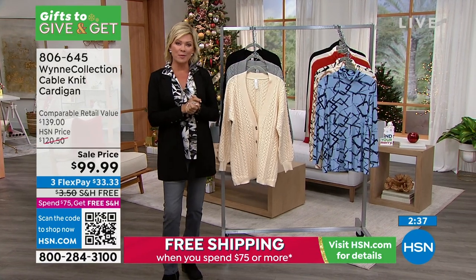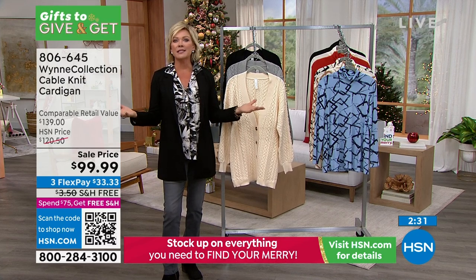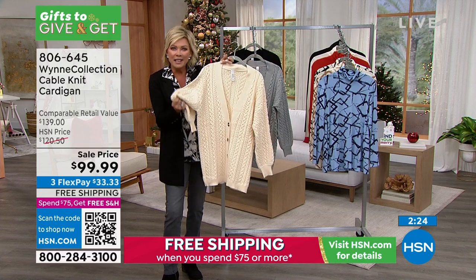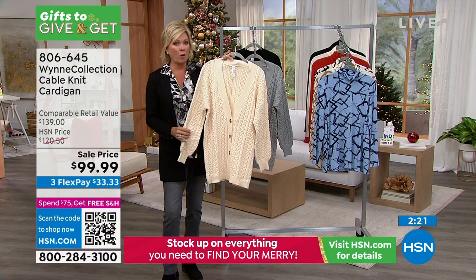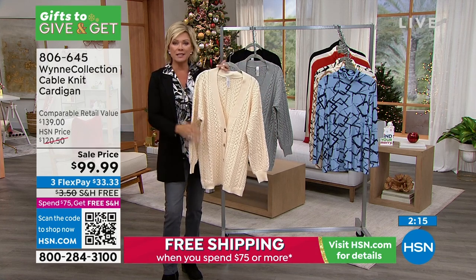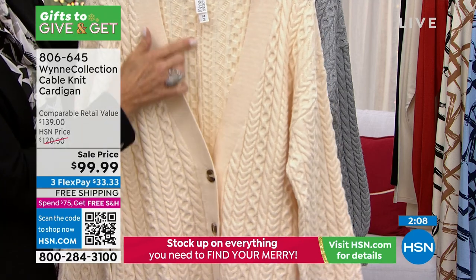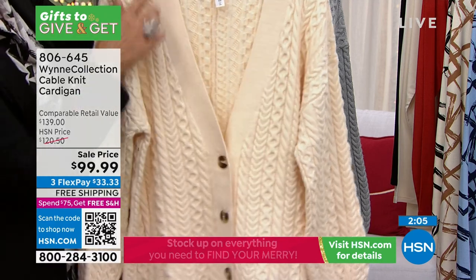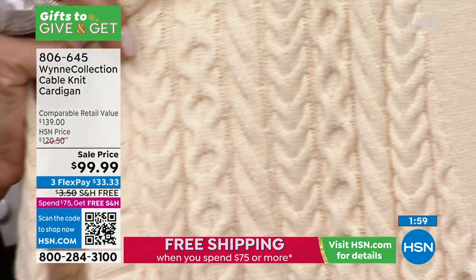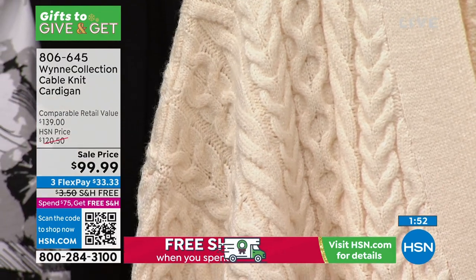For those of you new to HSN, Marla Wynn is truly one of the best fashion brands we carry. When you feel the beefiness of this sweater knit, you'll understand why these pieces aren't the lowest price — it's all in the details. From the ribbing to the cable knit, it's dimensional and has so much to it. The drop shoulder adds that extra casual, relaxed vibe.